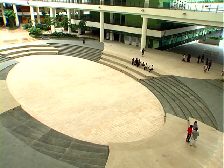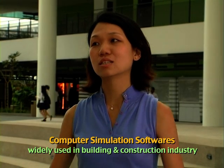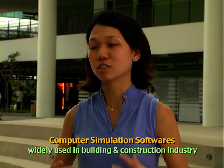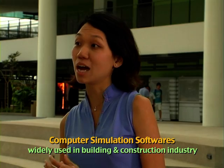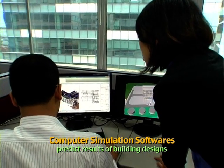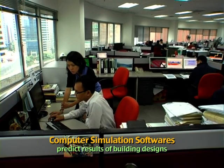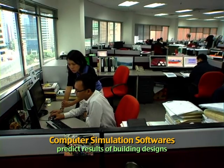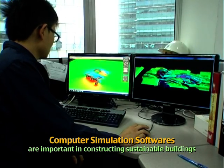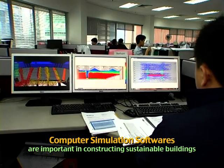It is actually a growing trend to use computer simulation software and modelling tools to aid in the building and construction industry, especially during the design phase, because it helps professionals to predict the end product of a building — whether it will behave as they want. Computer simulation tools are very important for us to build a sustainable building.